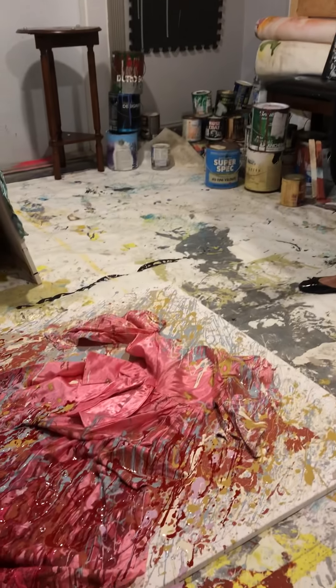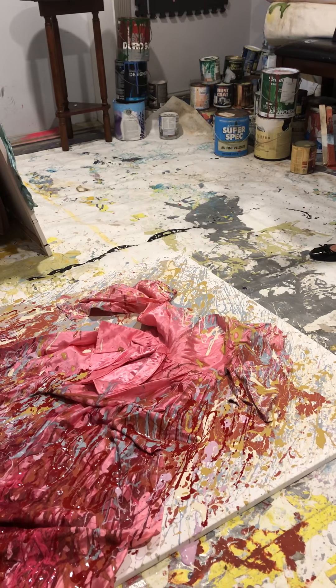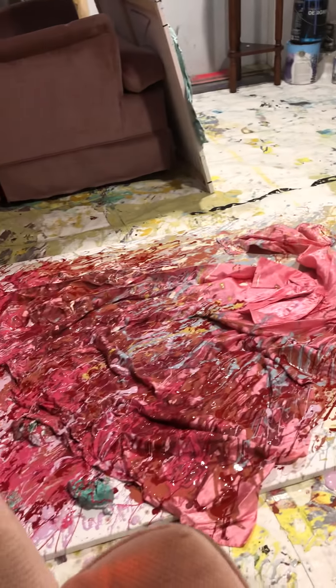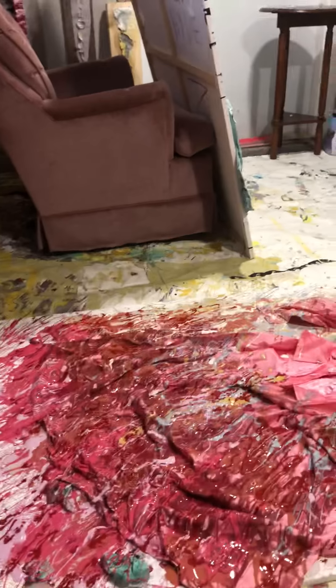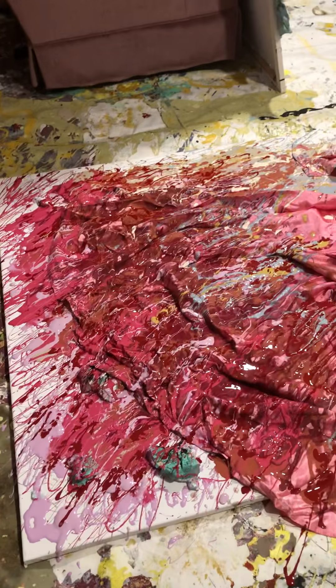I started working on the pink dress this morning. Stephanie wasn't here so I took photo shots of each stage of the work, and I'm just about to finish it now.